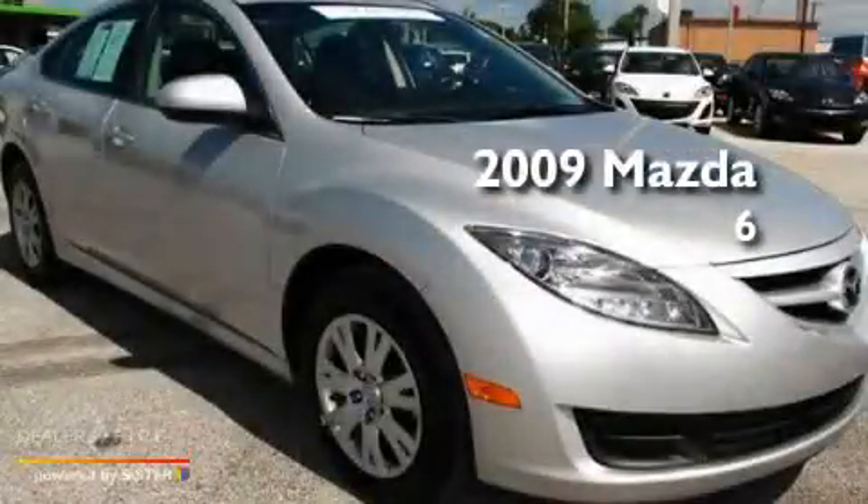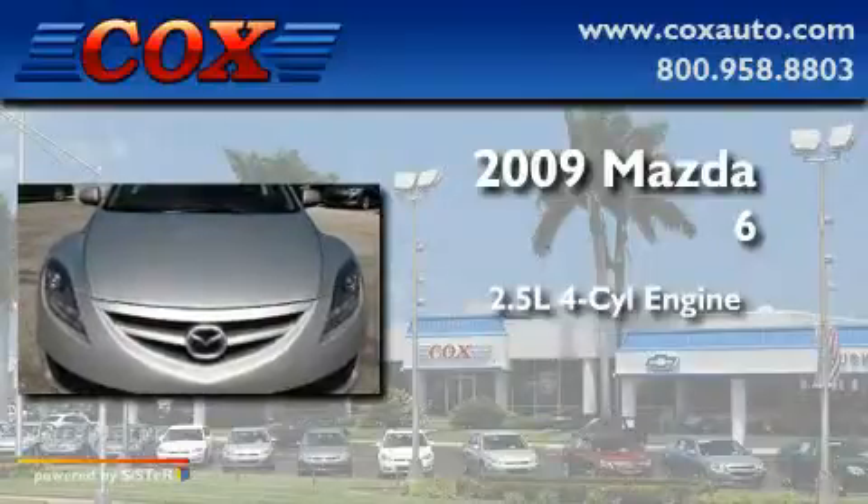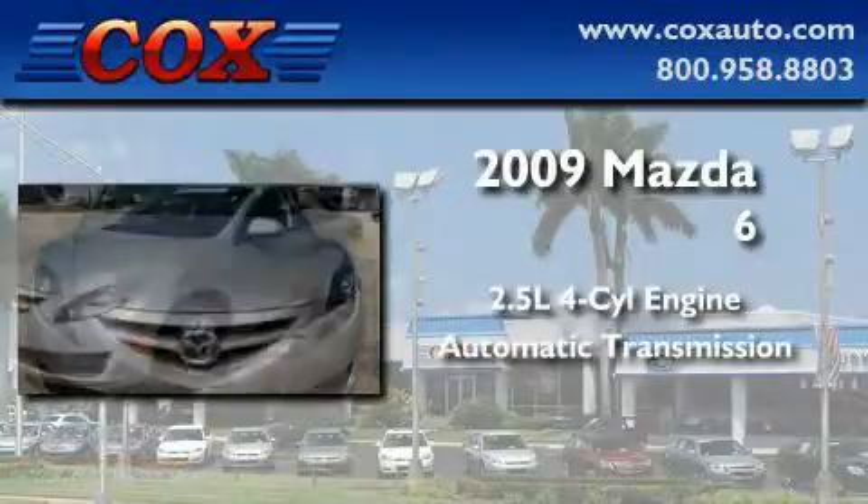This is a 2009 Mazda 6. It features a 2.5-liter four-cylinder engine and an automatic transmission.